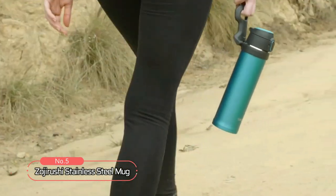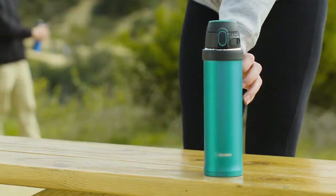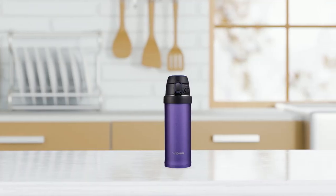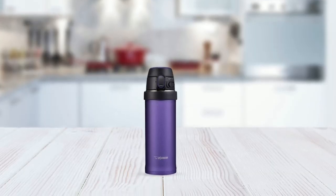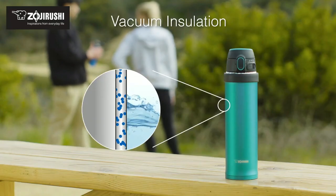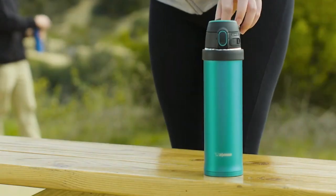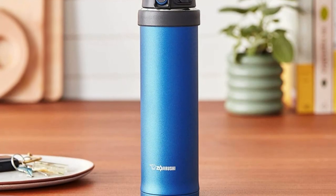At number five on our list, we have the Zojirushi Stainless Steel Mug, a reliable and stylish travel accessory that is perfect for those who demand the best in their beverage containers. With its eye-catching purple color and sleek stainless steel construction, this mug boasts an elegant and sophisticated appearance. With a 16-ounce capacity, the Zojirushi is the perfect size for a wide range of drinks, from coffee and tea to hot chocolate and more. Its vacuum-insulated design ensures that your drinks stay hot or cold for hours on end, making it ideal for busy professionals, students, or anyone on the go. The mug's high-quality materials and construction make it a reliable and long-lasting choice for your beverage needs.